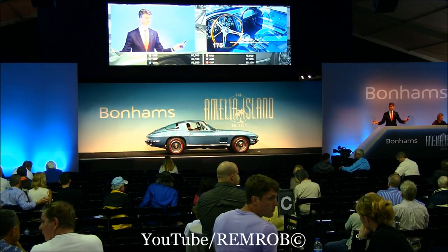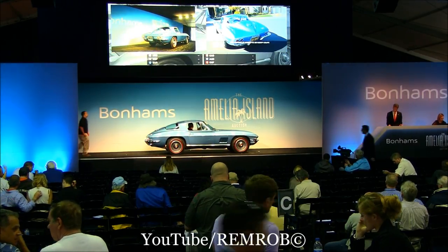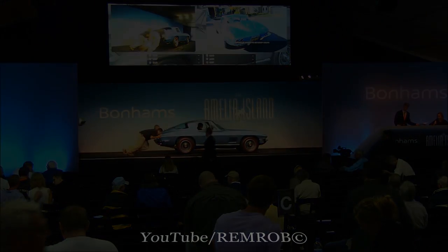Hold on. 60,000 — I'm afraid. We'll move along. Come and see us afterwards about that one. How sad. And another lovely...